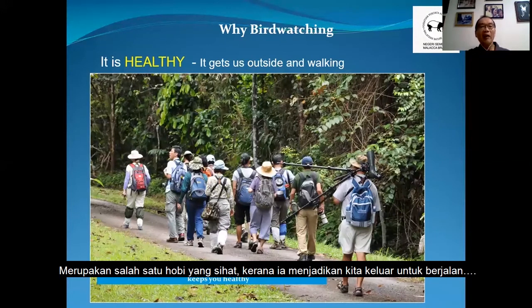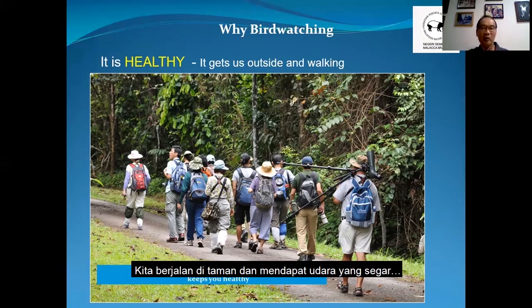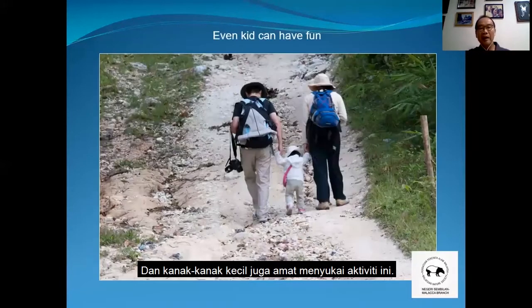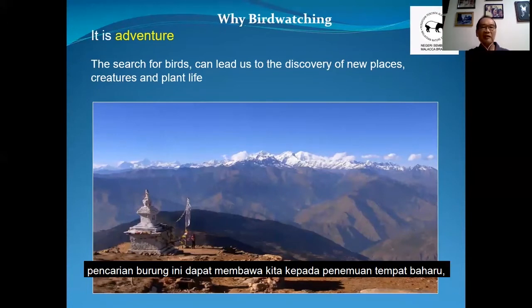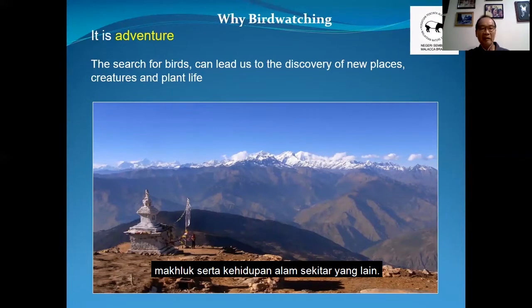Next, this is a very healthy hobby where it gets us outside and walking. We walk in the park, fresh air, and even little kids can have fun too. Bird watching is also an adventure. The search for birds can lead us to discovery of new places, creatures, and plant life. I like this place — this is somewhere in Nepal on the Langtang Trail. We trekked for many days and came to this Tibetan temple or something like it — out of nowhere you see something like this and it's real fun.